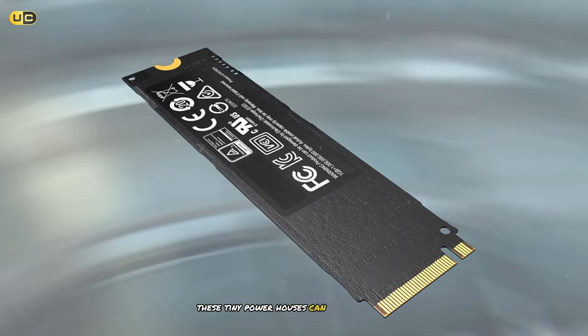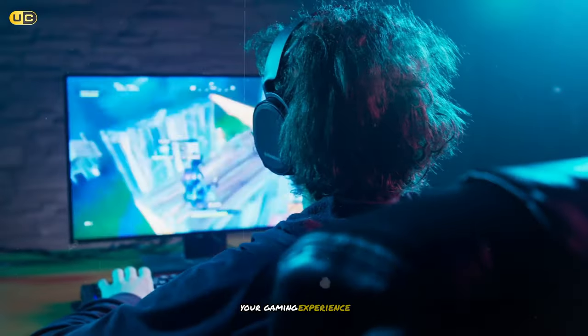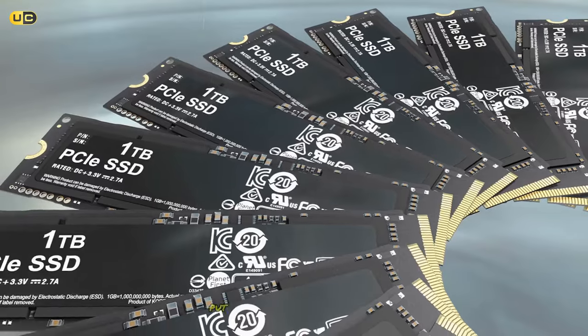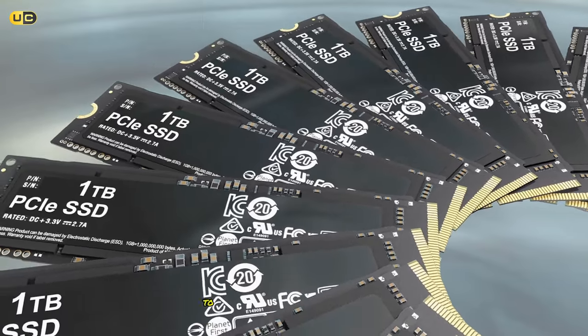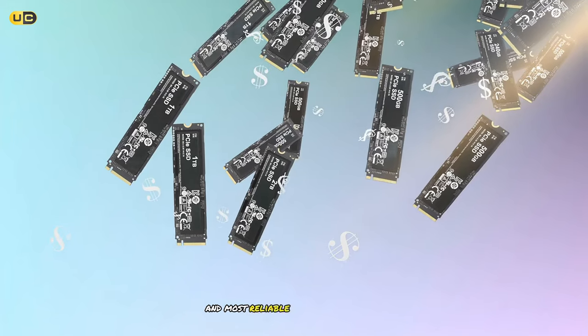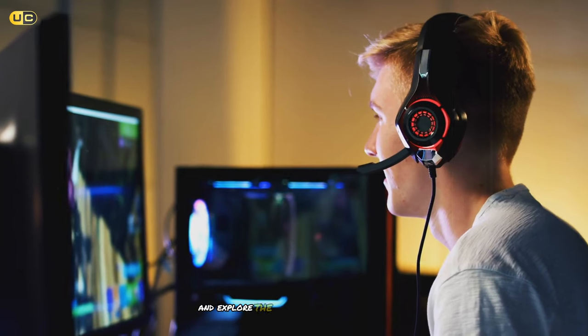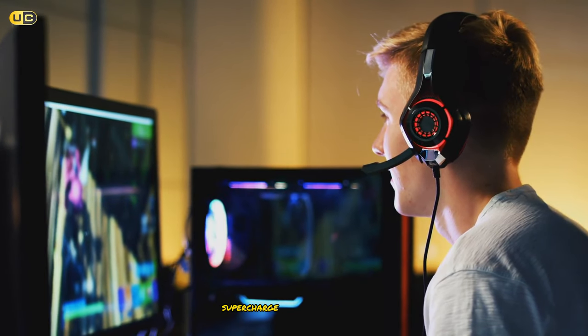These tiny powerhouses can revolutionize your gaming experience, but with so many options out there, which one should you choose? We've put these drives through their paces to bring you the ultimate guide to the fastest and most reliable SSDs on the market. So let's jump right in and explore the top contenders that will supercharge your gaming setup.